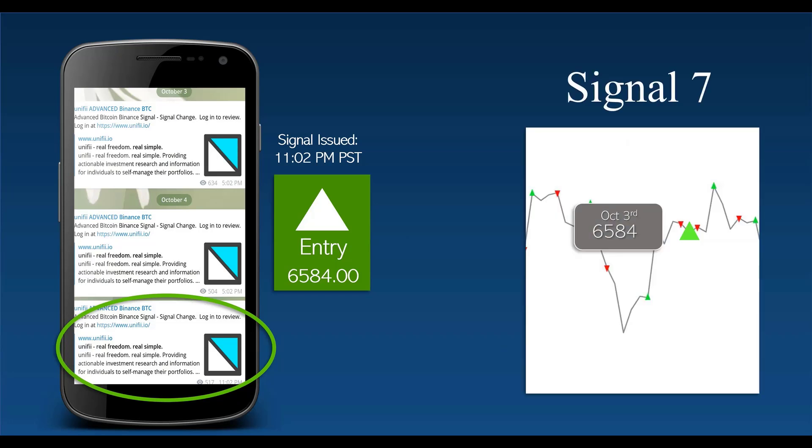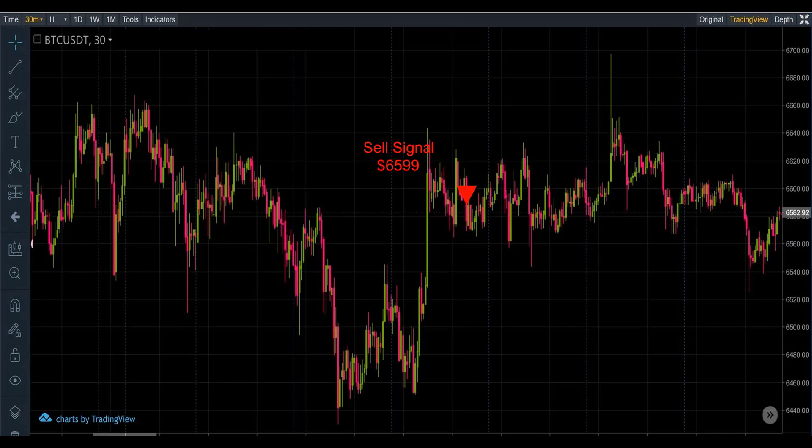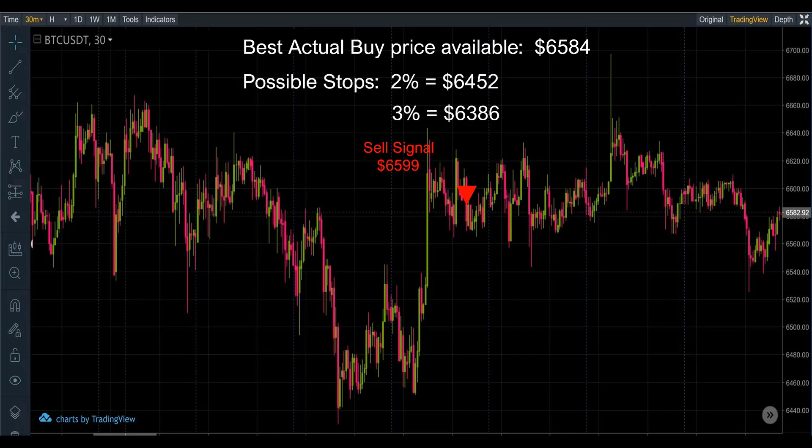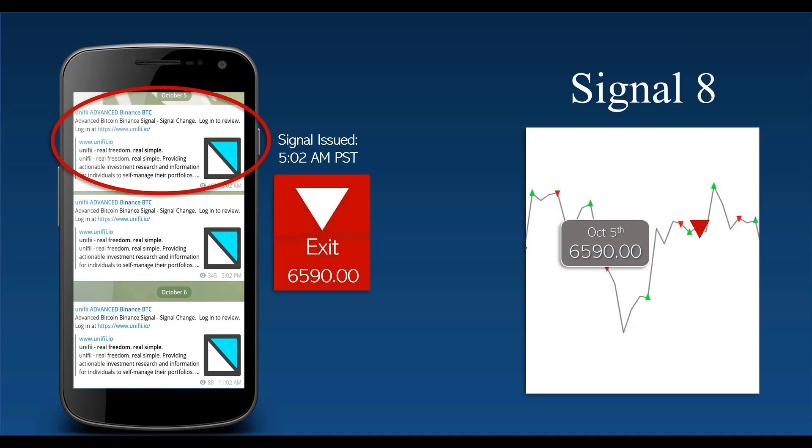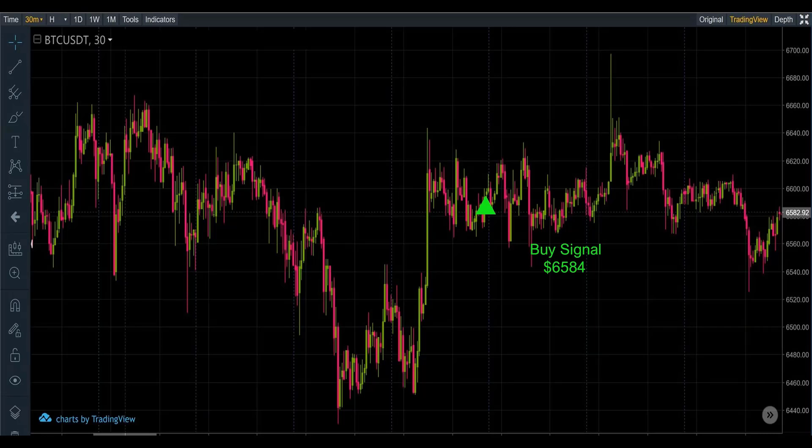Our next trade is still on October 4th — it's going to be a buy at 6584. There it is, just a little bit lower. There is our sell; best possible price was 6584, with 2% stops at 6452 and 6386. This one produced a nice little gain in BTC of 0.0022.